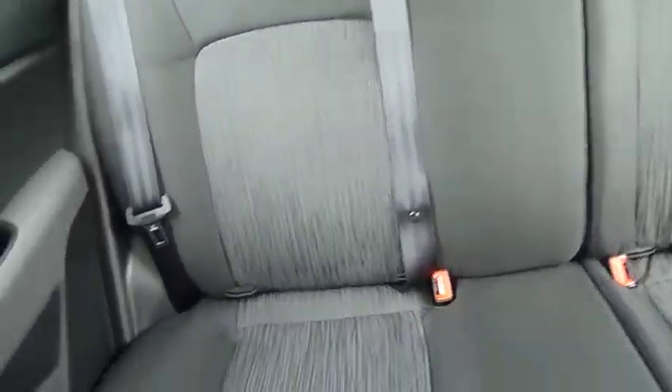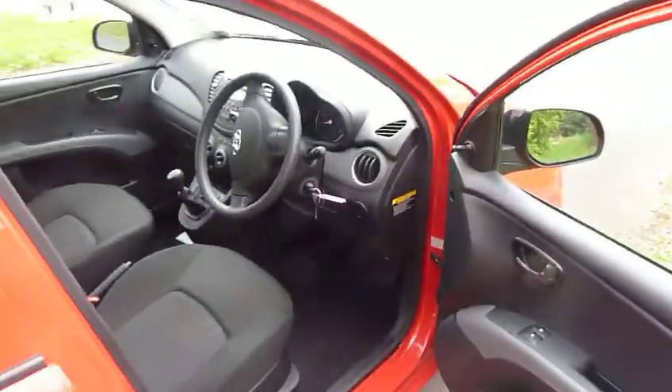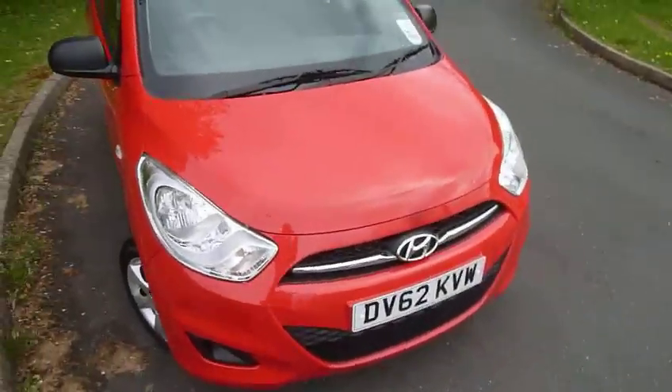It has a fantastic interior. It's five seats with five proper seatbelts, isofix on the two rear seats, and a lovely grey cloth trim. Coming back around, I'll give you another walk-around outside. This car is a 62-plate with just over 11 and a half thousand miles.